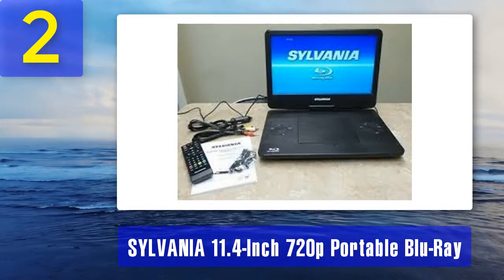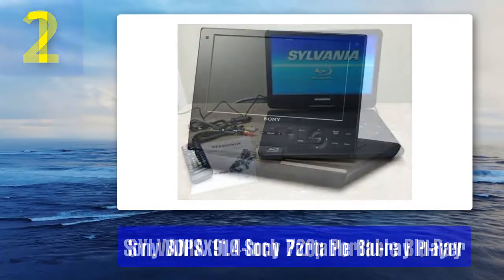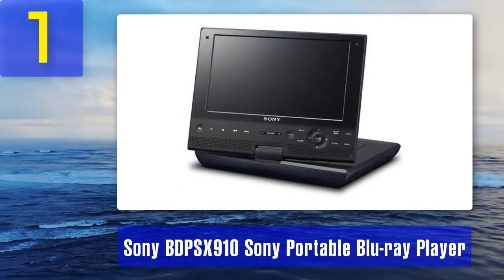The compact form factor is a major plus — 11 inches is enough to enjoy movies just like on a tablet, and it fits in a small backpack.